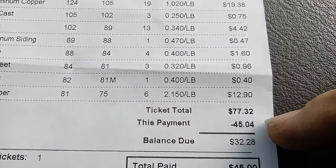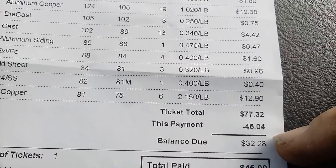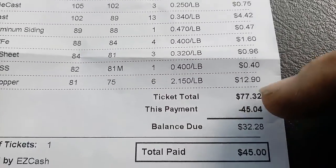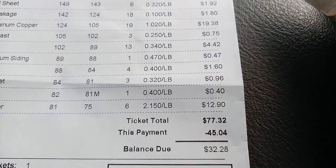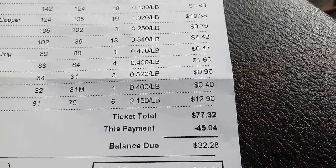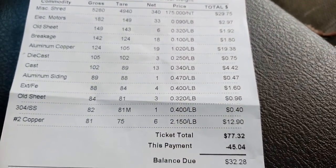The way they do it here, because I was over $25 in copper, they hold that for three days. So I've got to come back in three days and get that $32. For right now I got $45 for all of that — $77 total. Pretty good little haul, I think it's one of my best ones. All right, thanks for watching, see you guys on the next one.